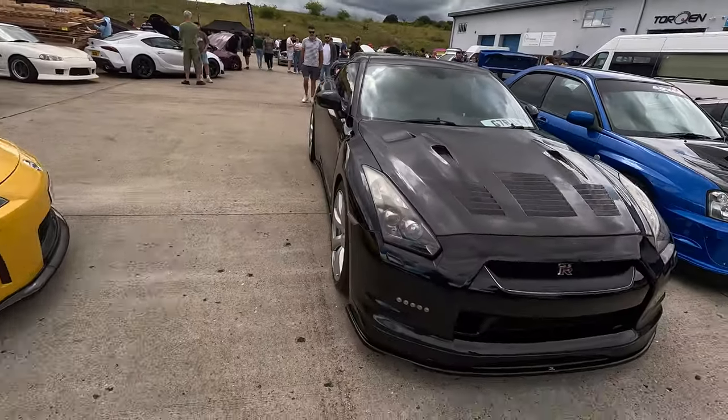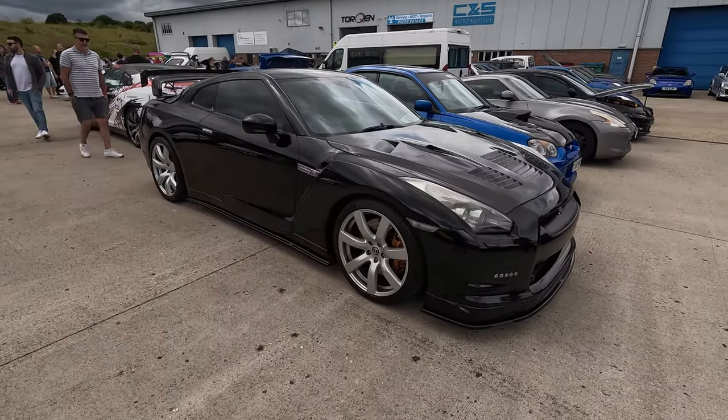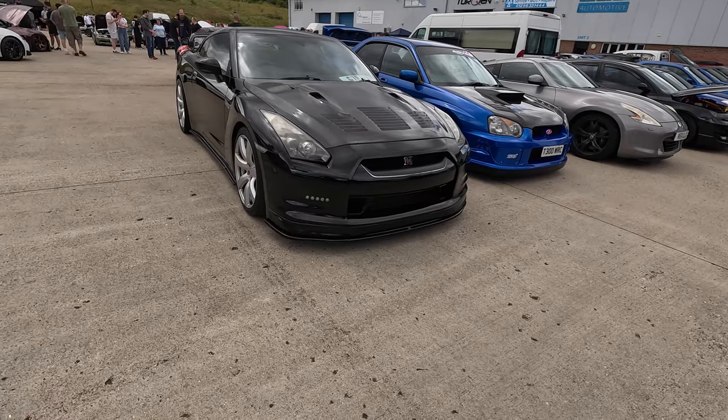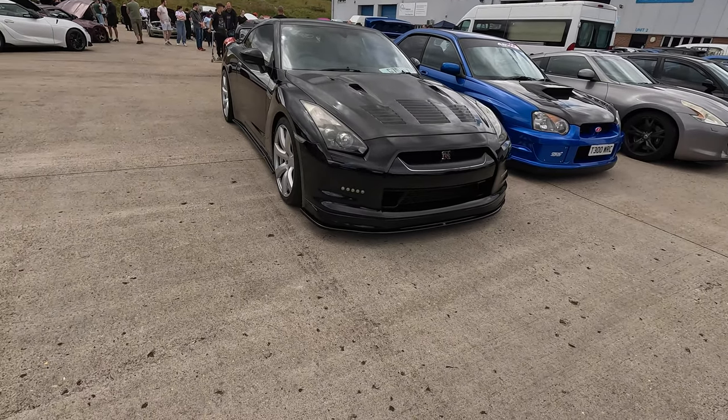Very nice GTR here — massive cars, aren't they? It's ginormous, they just look so big. It's a pussycat, right? The way they go is amazing, but I look at it and think it's a very big, good car. Yeah, it's lovely — very very nice.